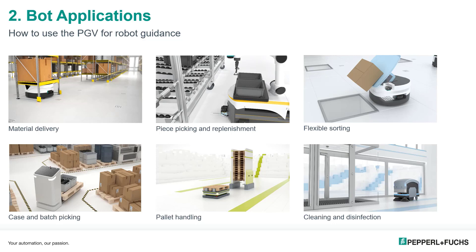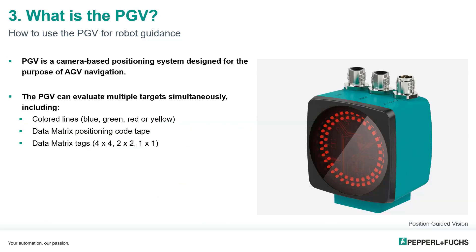Pallet handling can be combined with case and batch picking and is geared towards the retrieval and placement of pallets prior to loading materials. Now more than ever, cleaning and disinfecting bots are a critical tool in everyday building maintenance to ensure the health and safety of facility staff.